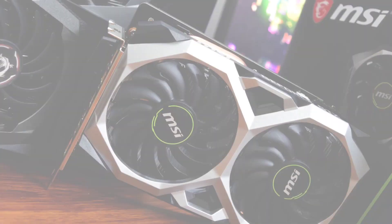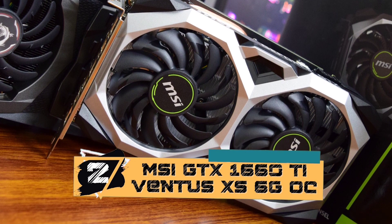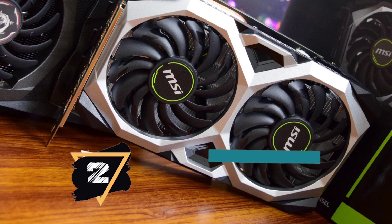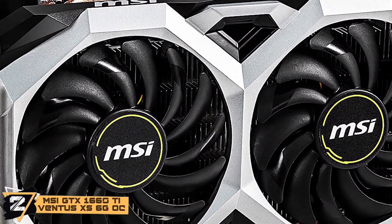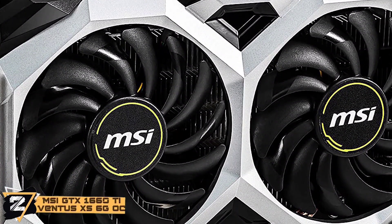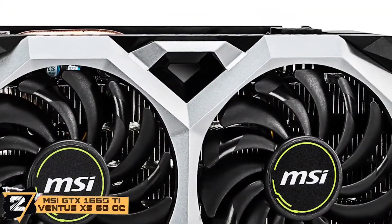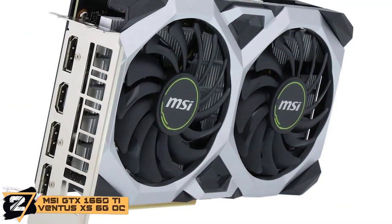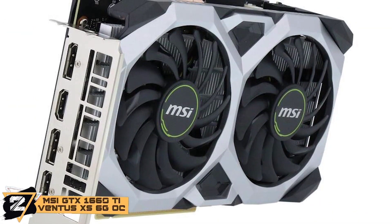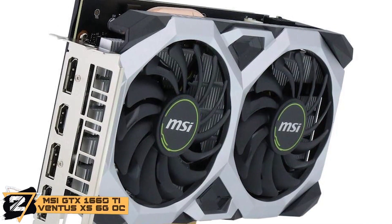Next we have, runner-up, the MSI GTX 1660 Ti Ventus XS 6G OC. This model offers 1,500 MHz base GPU frequency with GPU boost clocks at 1,875 MHz, getting users more performance for games depending on the resolution. So when playing games such as Fortnite and Apex Legends, you can expect 120 FPS at 1080p.